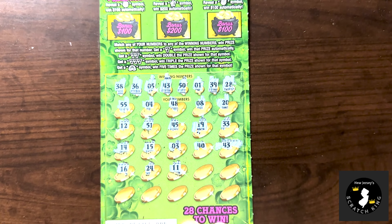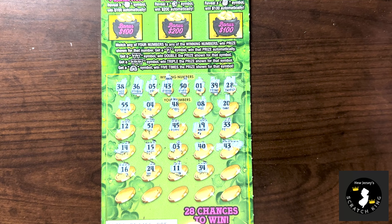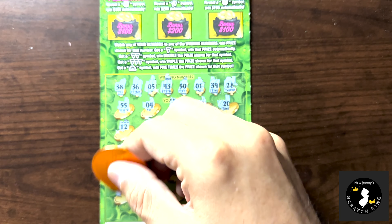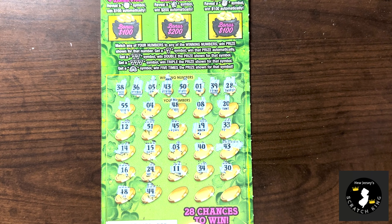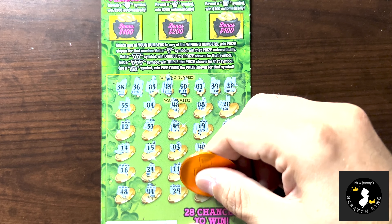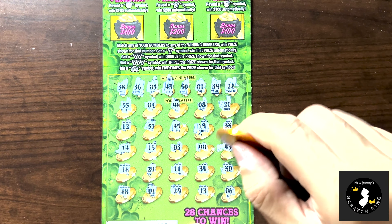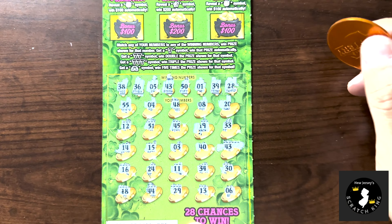An 11 — we don't have it. 34, 34. 30. 18. A 44. A 24. A 13. And a 6 — so no more matches. But 43, I'm gonna do the Bursties first and then we'll know if this is a low dollar amount or not.